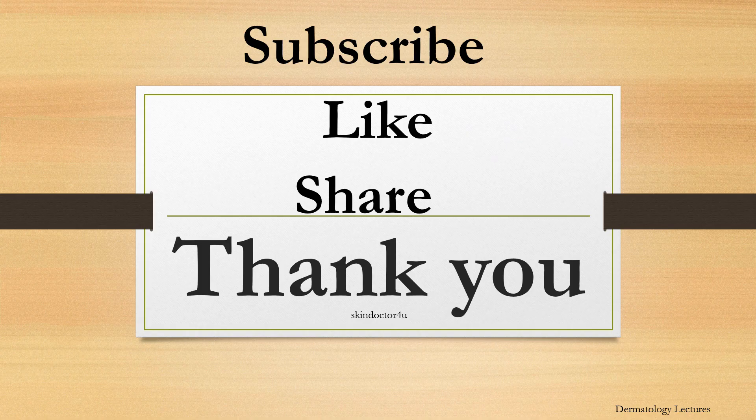This is all for today. Thank you everyone. Kindly subscribe to my channel and click the bell icon for notifications.